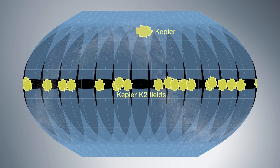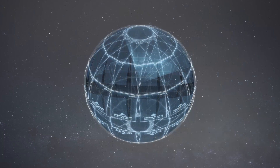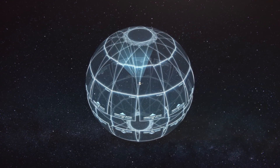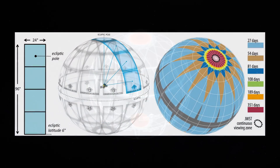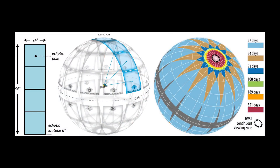Here you can see the Kepler and the K2 fields of view for comparison. Through this method of observation, the poles will be under constant surveillance, meaning it will be able to detect exoplanets even if their orbital periods are greater than 27 days in these sectors.